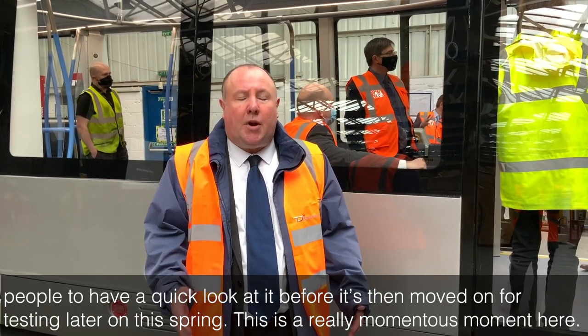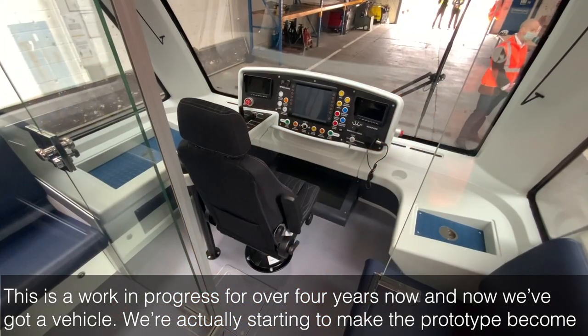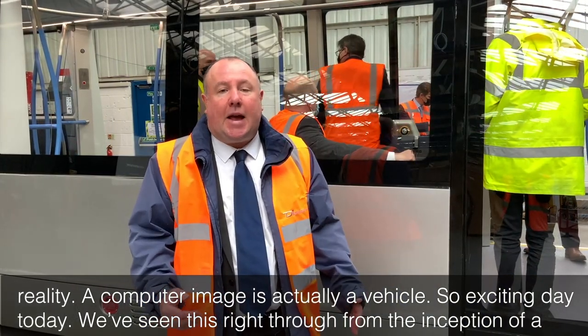This is really a momentous moment here. This is a work in progress for over four years now, and we've got a vehicle — we're actually starting to make the prototype become reality. A computer image is actually a vehicle, so exciting day today.